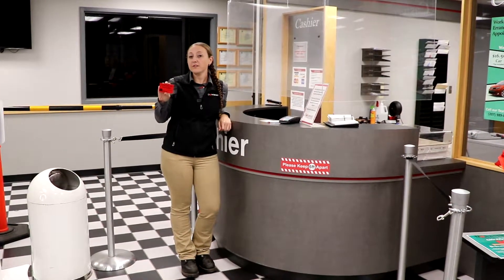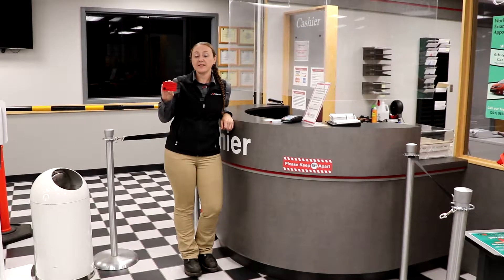We also offer gift cards for parts and service purchases right here at the cashier's counter. Take care.